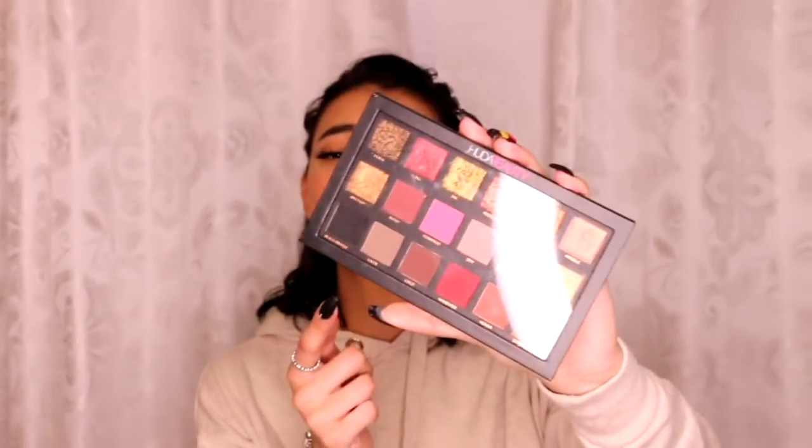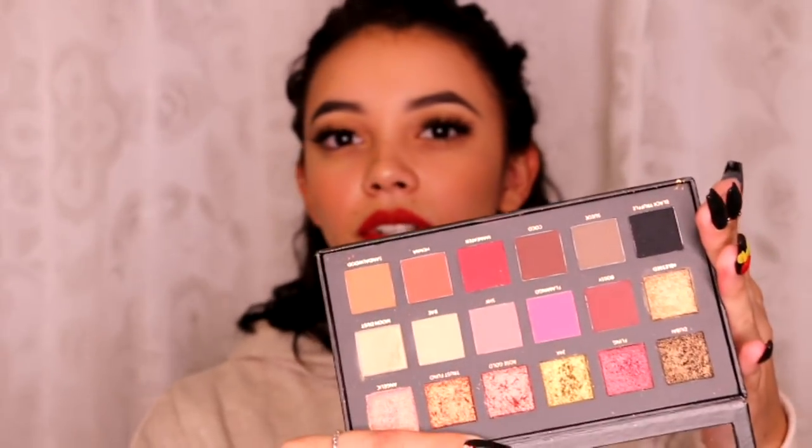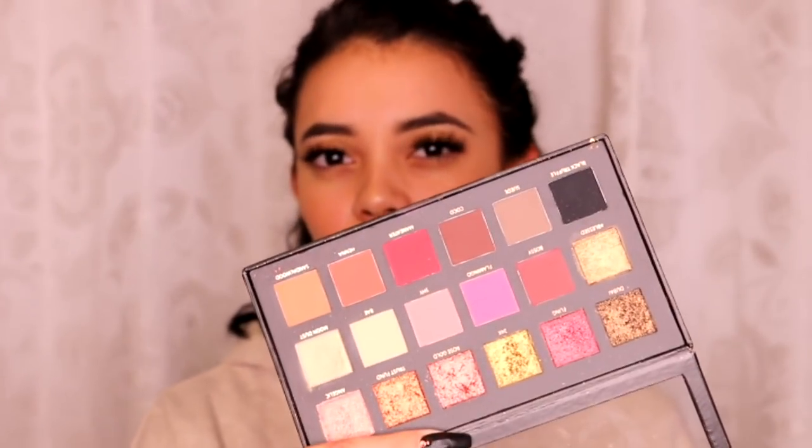Last but not least, we have the Huda Beauty Rose Gold Palette. I recently got the Desert Dusk palette — between the two, I think I would go for the Desert Dusk. But this one I did use a lot during 2017, and it's just a staple. Everybody raves about it, everybody has it. You have every color, the foiled shadows — I don't mind using them with my finger. People had a lot of problems with that, but honestly not a problem for me. It's a great palette. Very expensive, but if you have $65, you're definitely going to love and use it.